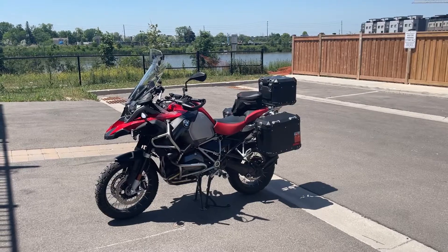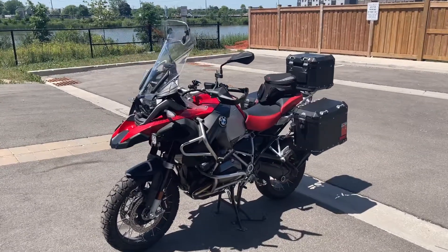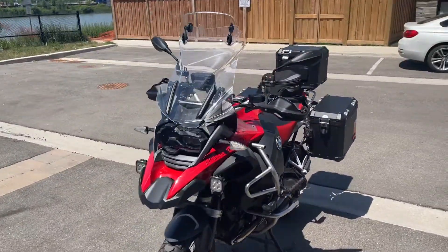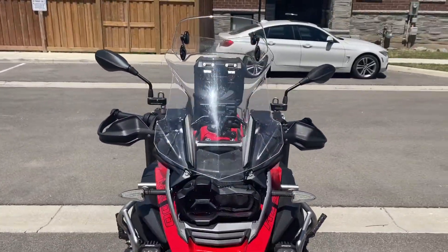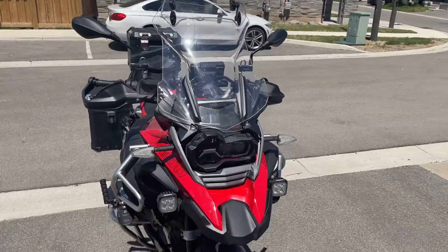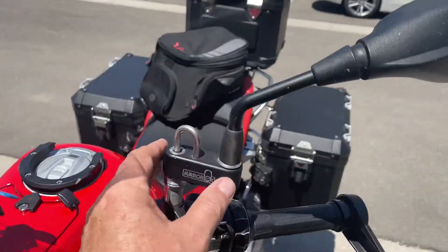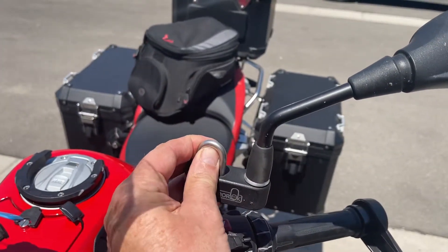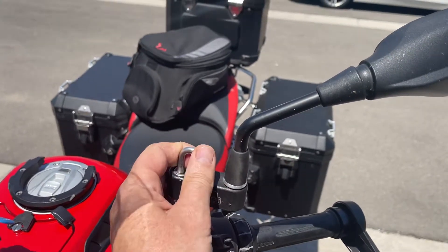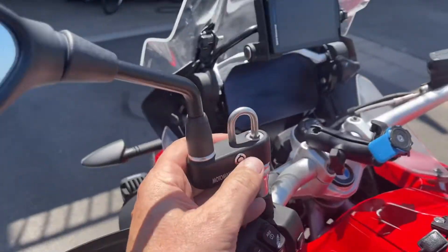This particular bike has some additional accessories that have been added. We have a PUIG screen on here as well as a deflector on the top. The bike also has these mirror extenders which allow you to lock your helmet on here — there's a separate key that goes in here.